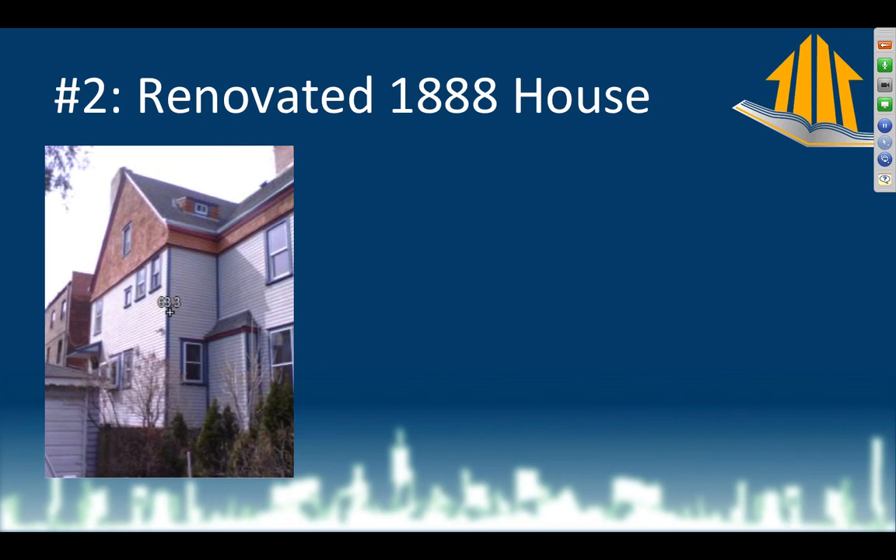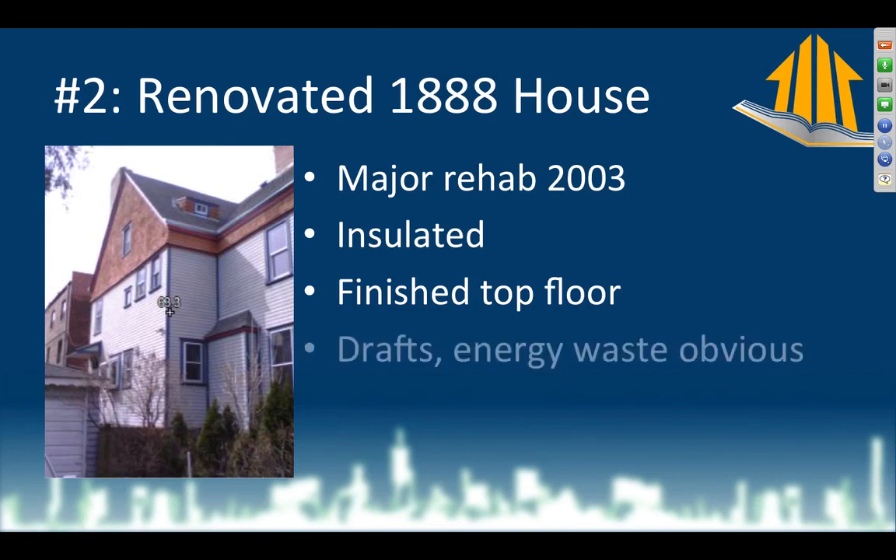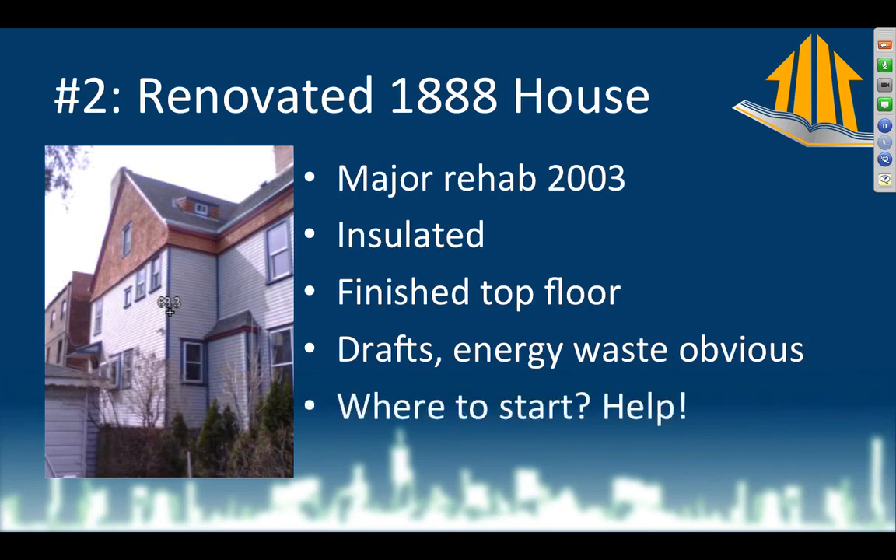Second house: renovated from 1888, had stucco put on in the 30s, stripped off in 2004, full interior renovation in 2003-2004. Insulated in the walls and attic. They have definite drafts, and their gas company told them they have way more energy waste than neighbors on their block. They want to know where to start — they just had the place renovated and thought everything was done right. Do they need to replace all the windows? Add solar panels? What do they need to do?